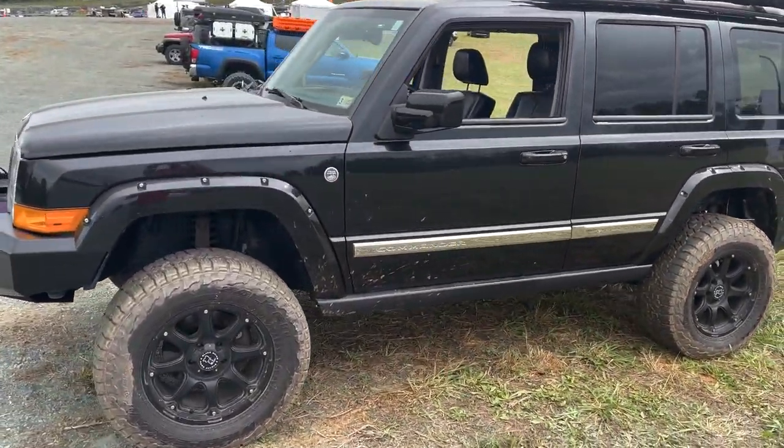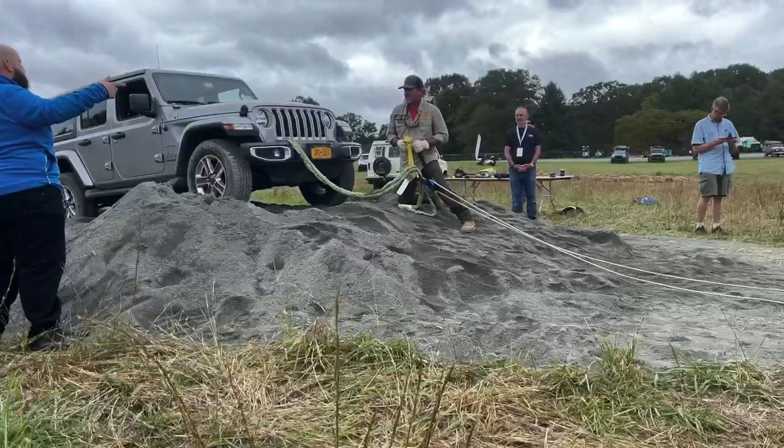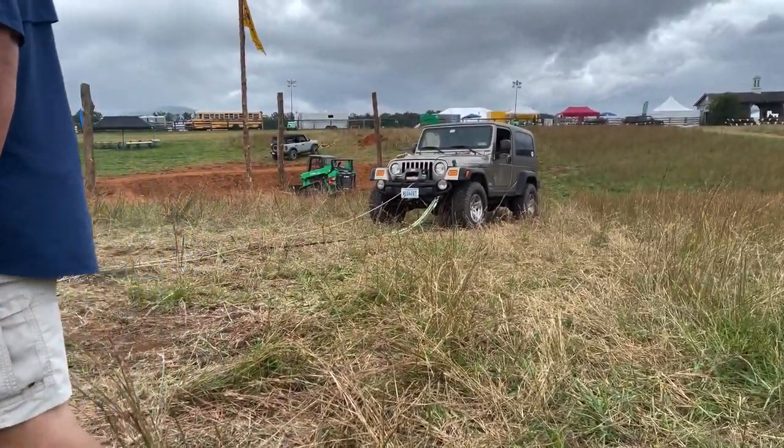After lunch, we had our last class of the day, which was Winching 101 — pretty much teaching you the basics of using a winch, the do's and don'ts, and how not to kill yourself.